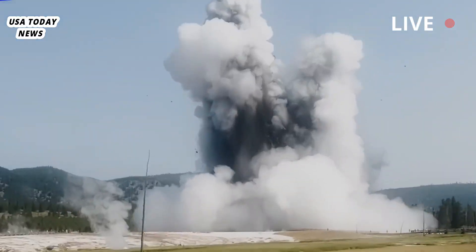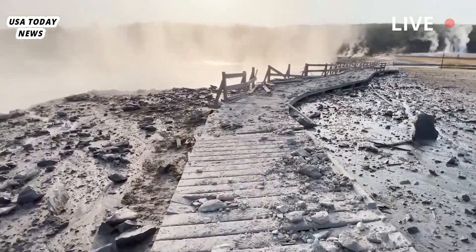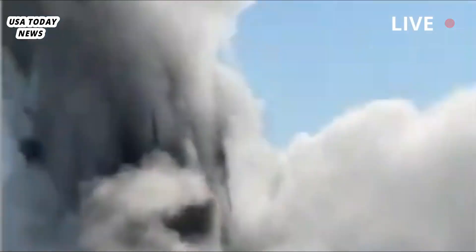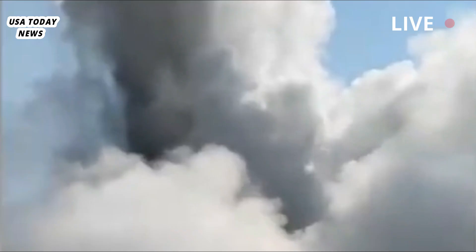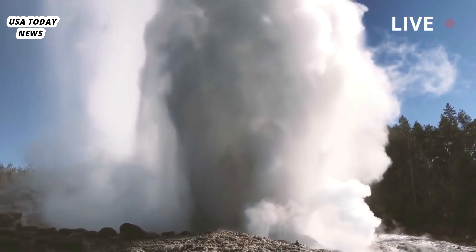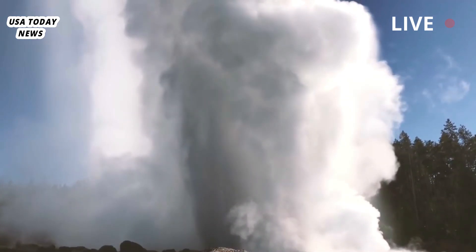"This small activity continues today but is much less than when it first formed," Hungerford and Foles-Donohue wrote. "You can draw a line along the axis of the older active area and it will intersect newer features. It also follows the trend of the fault that runs from the Norris Geyser Basin north to Mammoth Hot Springs and beyond."